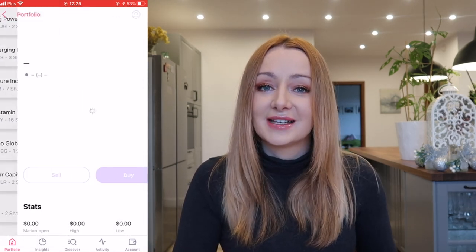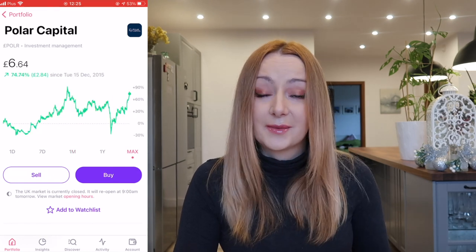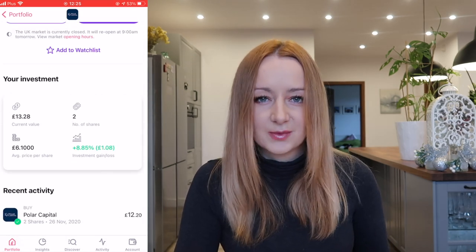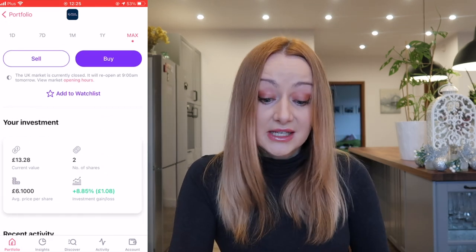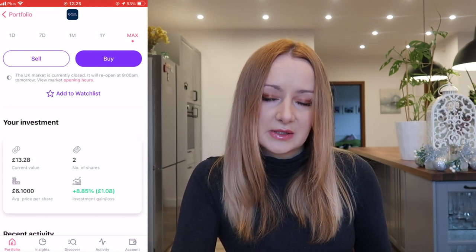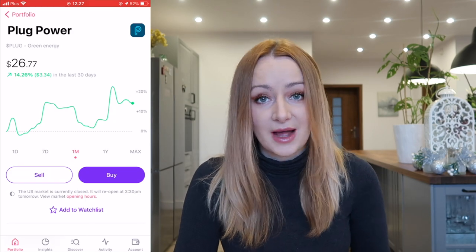Next is a new addition based on my UK dividend video — Polar Capital. Polar Capital have a 5.1% dividend yield and I'm currently 8.8% up on this, which is plus £1. Not a lot in monetary value but quite a lot in percentage terms. I only added two shares because it was part of the money I had left over, and also they are currently at one of their highest positions, so I'm going to wait and see whether they drop a bit before I add more.